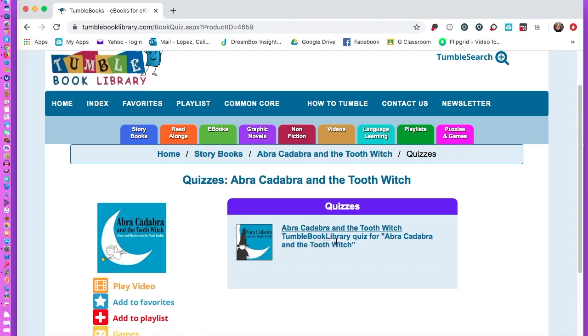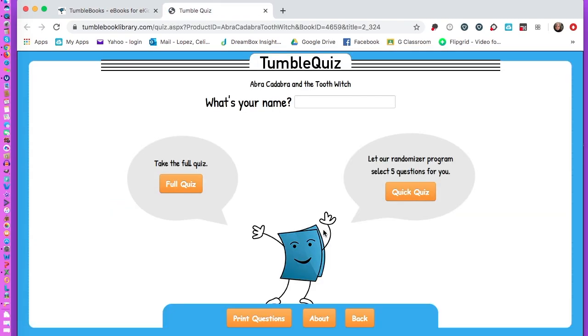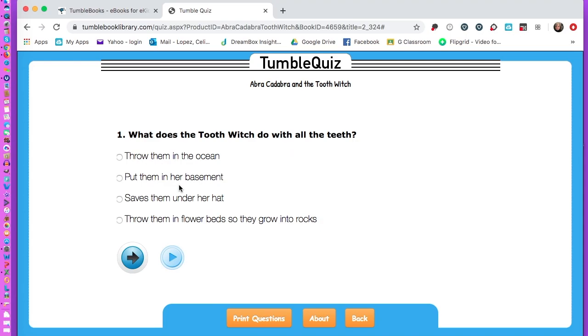After you've read the story, you can go to the quiz. You'll have a full quiz — I recommend you have a space to type in your name — and then there's also a quick quiz. It will always tell you how you did, and it will even allow you to print questions if you have a printer.